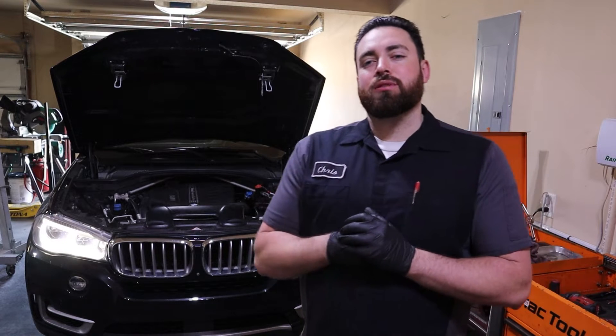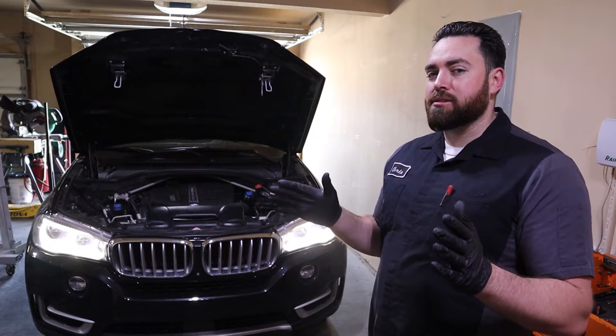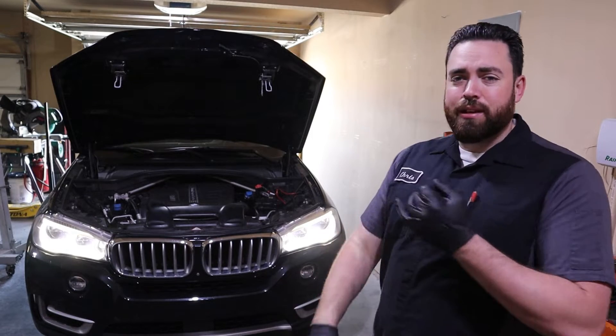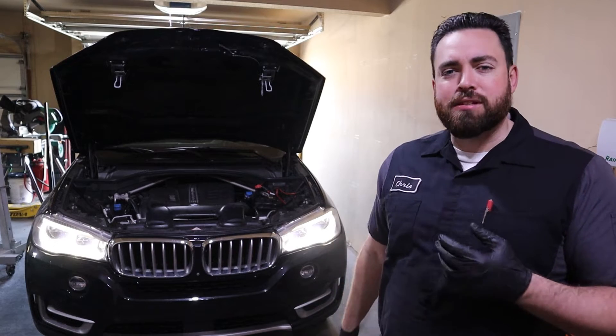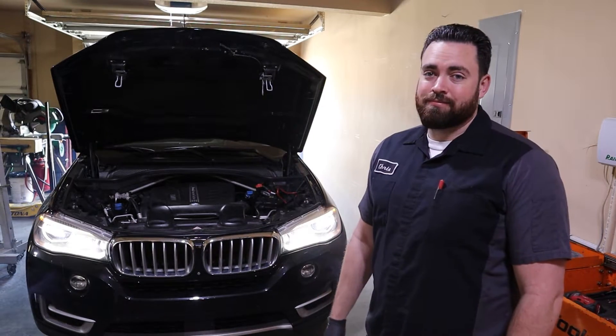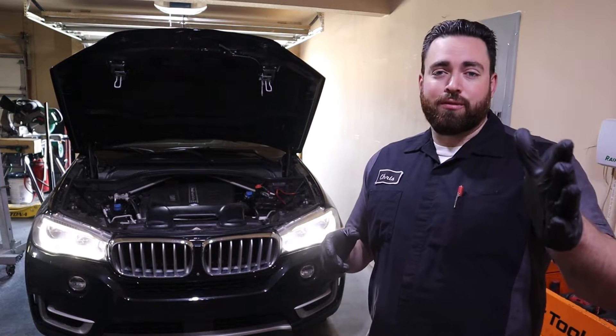What's going on everyone? Welcome back to Woody's Workshop. If you have a 2014 to 2018 BMW X5, or even a 328 diesel with the N47, or anything with an N47 or an N57 BMW diesel engine and it sounds like this, then this video is for you.